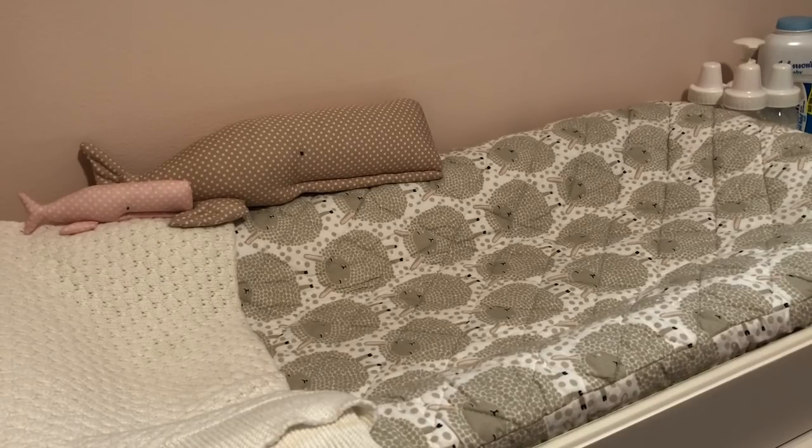Hey guys, happy Wednesday to everyone. I'm coming on because I'm going to do a little shoe sale. I'm trying to clean out — spring cleaning, I guess you could say, a little late for that — but I have found that I have an excess of shoes that I just don't put on my dolls anymore, because I usually have a newborn aged size doll.